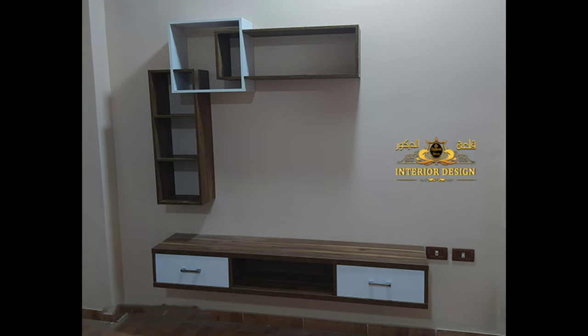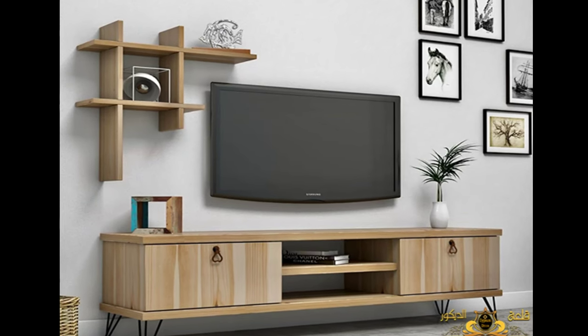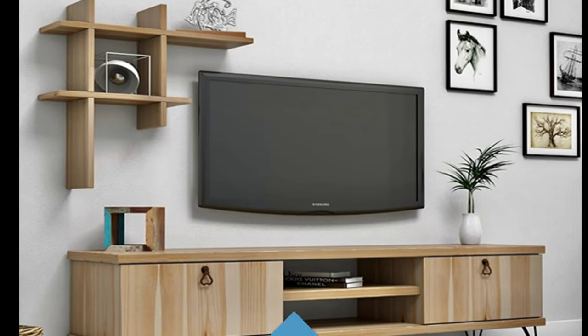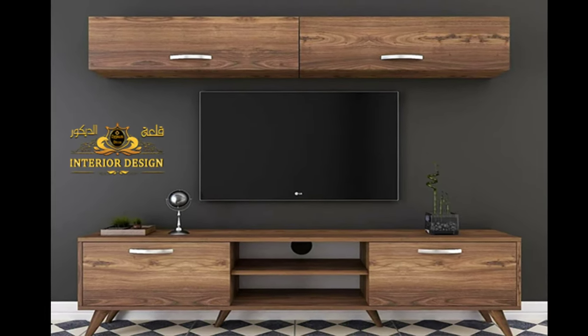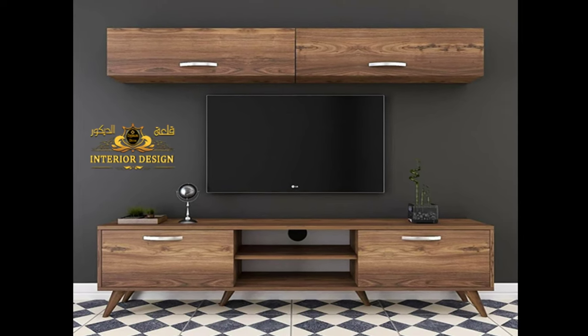Pictures of wooden bookcases vary in their innovative and simple designs. There are many new modern shapes that can be implemented to fit the space of a small wall, such as bookcases placed in the corners of the room that are mobile and easy to move if the home decor changes later.